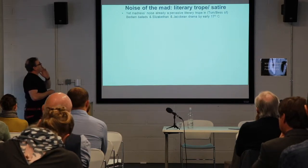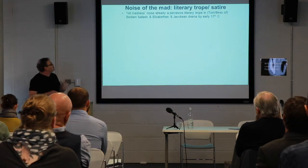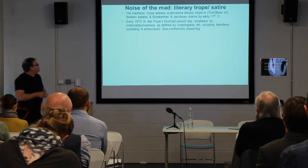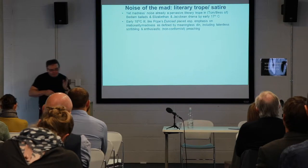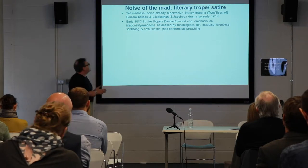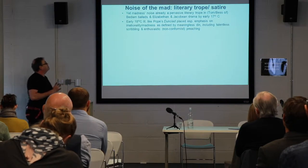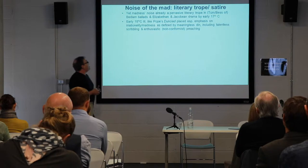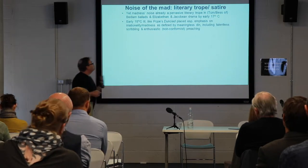Madness was already a pervasive literary trope in the Jacobean and Elizabethan drama, and Bedlam-type ballads. By the early 18th century, works like Pope's Dunciad placed a special emphasis on the irrationality of madness as defined by its din and the meaningless nature of its din — sometimes relating this to critiques of non-conformist preaching and religious enthusiasm.